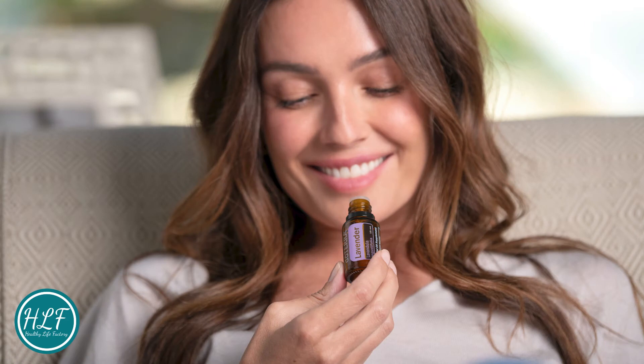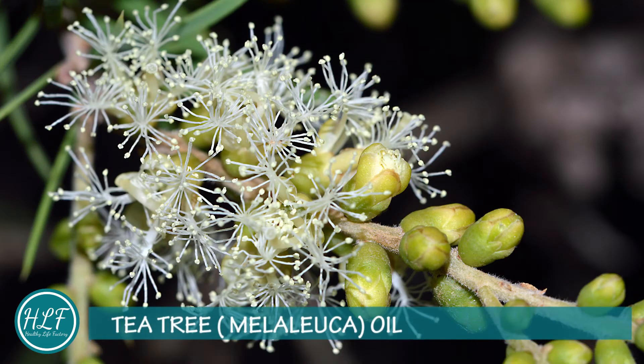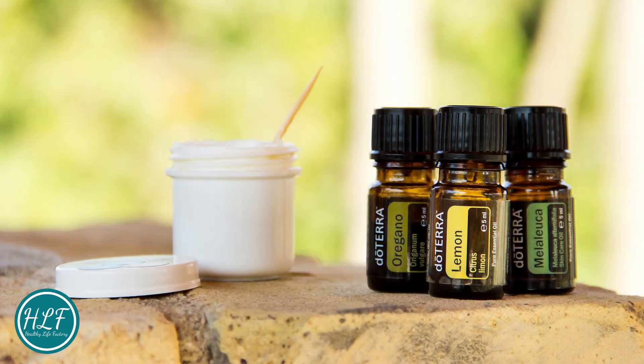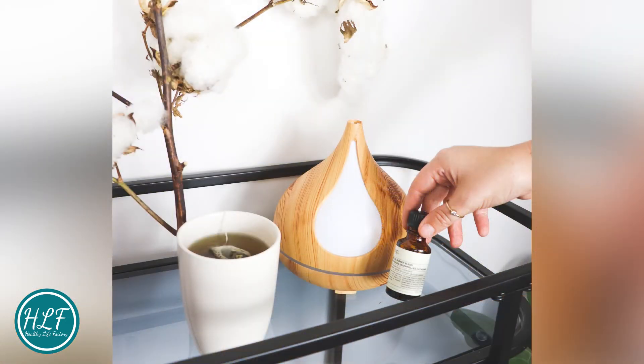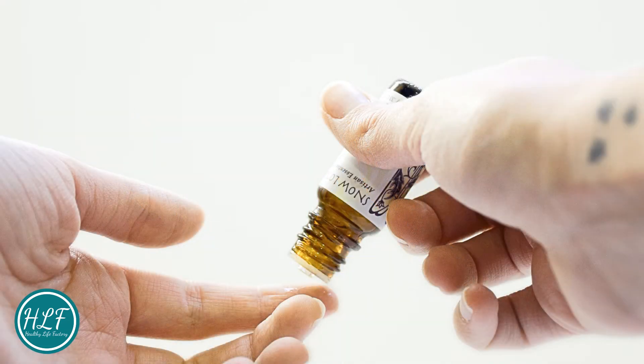Tea tree (melaleuca) oil: Used to fight infections and boost immunity. It's typically used as an antibacterial, anti-inflammatory, and antiviral treatment, in addition to treating hypersensitivity. Thanks to these benefits, it's been shown to help treat acne, eczema, reduce reactions in people allergic to nickel, and even treat staph infections and bug bites.